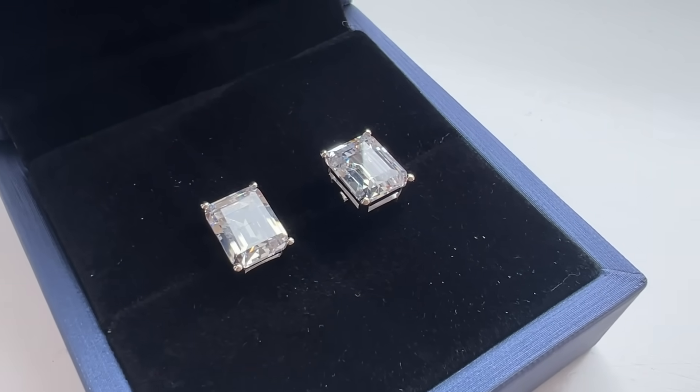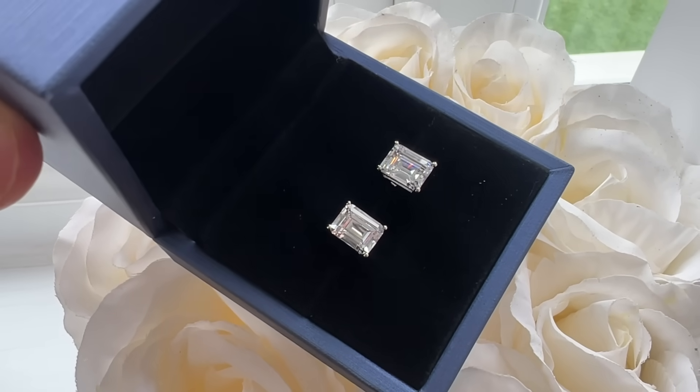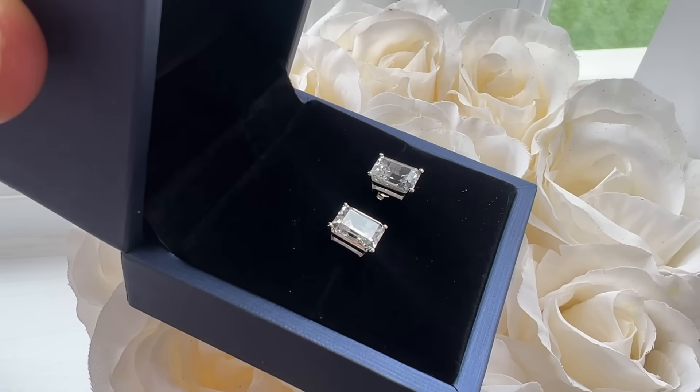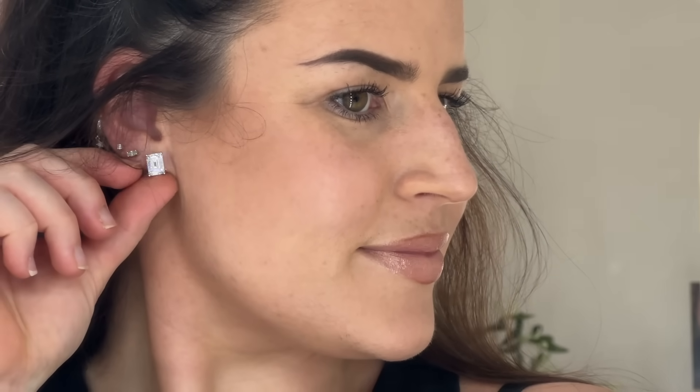For an everyday pair of earrings I picked these up — sapphire again and emerald cut. I love the emerald cut the most because it's so modern; it makes a stone look really contemporary. This is white sapphire and they just twinkle away. I love the size — not too big, not too flashy, but more standout than just a tiny little stud. These are called the Italo Emerald Cut Stud Earrings in silver.